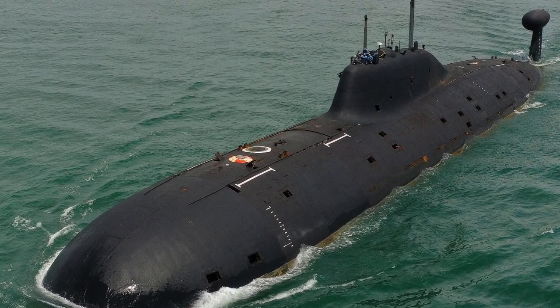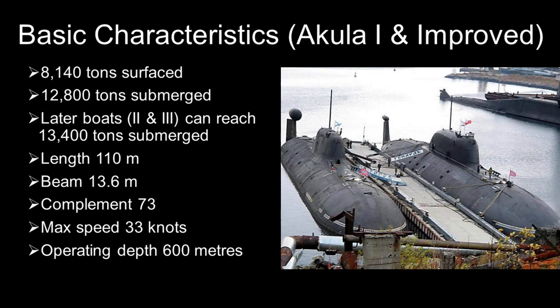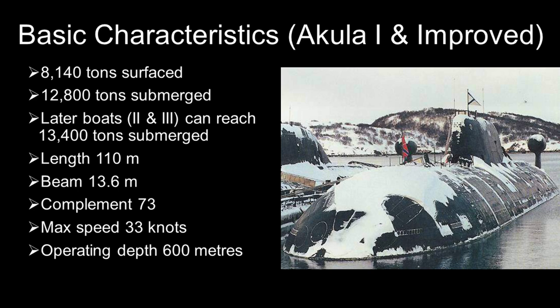The Akula-class are big submarines. The majority of the class displaces 8,140 tons while surfaced and 12,800 tons while submerged. Length is about 110 meters. These are the original Akulas and the improved Akulas discussed earlier. However, a couple of later boats completed after the turn of the 21st century are even larger and longer, at 13,400 tons submerged.